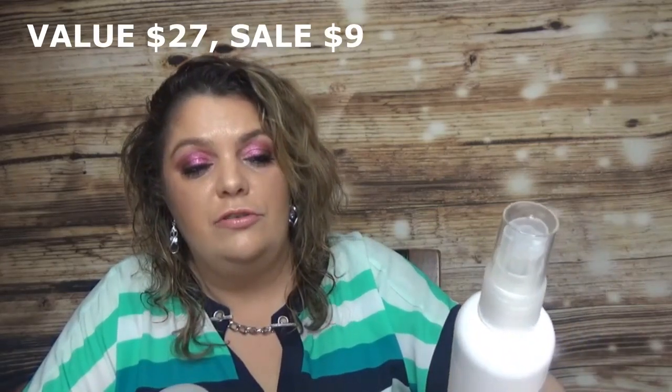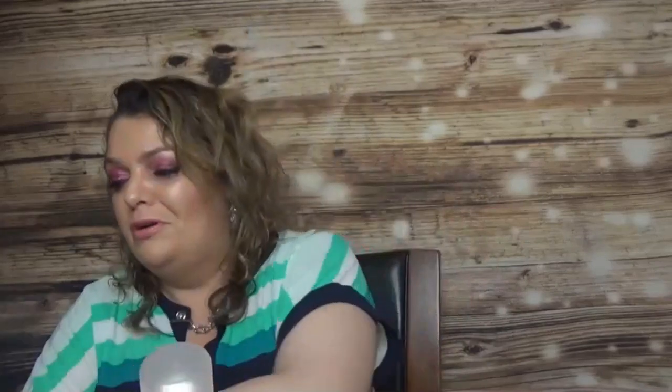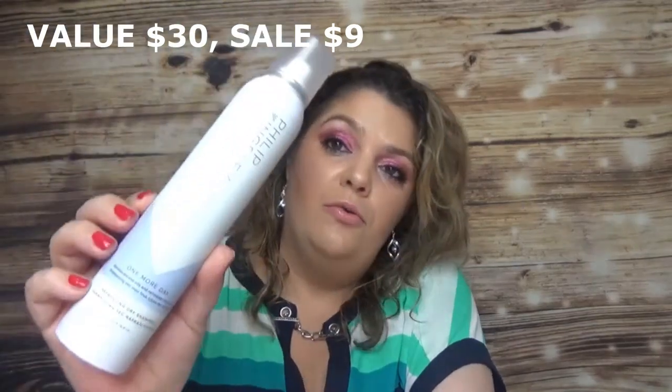I got two products from a brand I've always loved — Philip Kingsley. I got the Daily Damage Defense, which is a leave-in conditioner, and also the One More Day Dry Shampoo. I've mentioned Philip Kingsley many times before — they're a go-to for me.